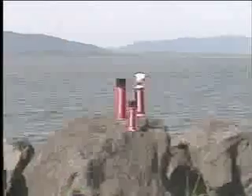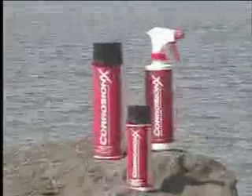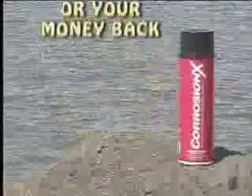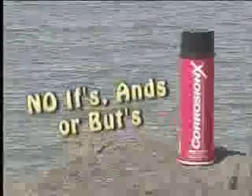We are so confident that you will find Corrosion-X clearly superior to any other product that we will guarantee your satisfaction or your money back. No ifs, ands, or buts.